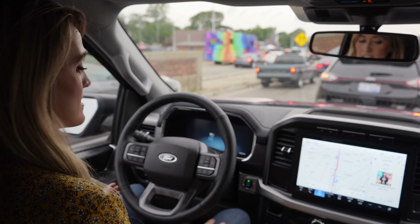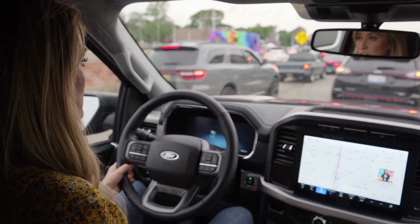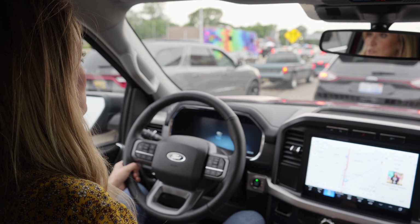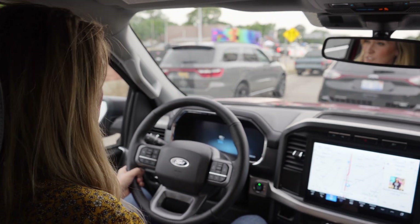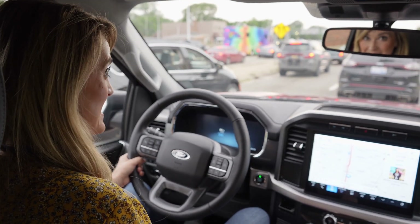I feel like anybody could get in this and just drive away. It has a lot of the same parts as a traditional F-150 combustion engine, so the learning curve isn't too extreme. I do want to try out the upgraded versions, the higher trim levels, and I think I need to take this on a longer driving experience to really test it out.